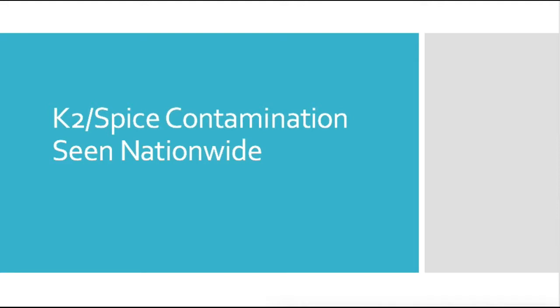I saw this headline the other day: 'K2 Spice contamination seen nationwide.' This is a hot topic in psychiatry and emergency medicine because we're seeing clusters of people intoxicated with K2 Spice, and the new contamination or changes in new synthetic cannabinoids seem to have a different set of presenting symptoms than previous ones.